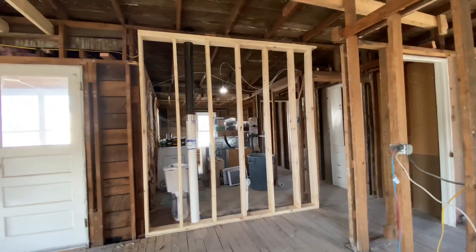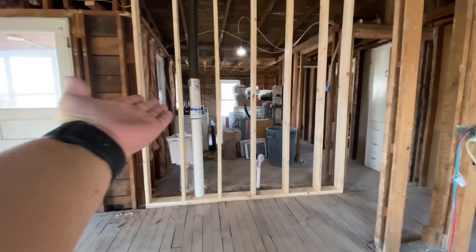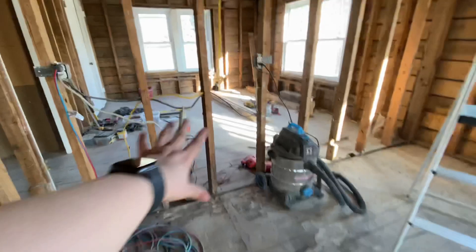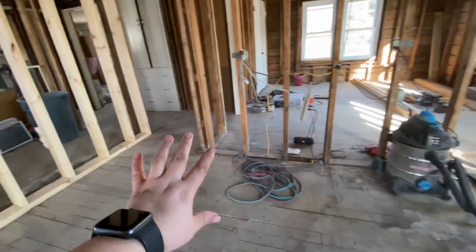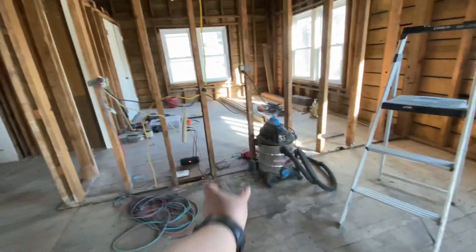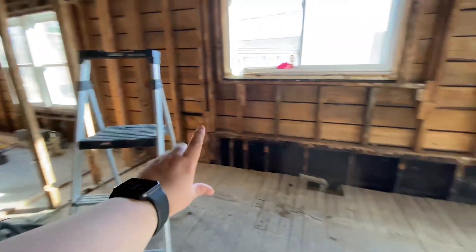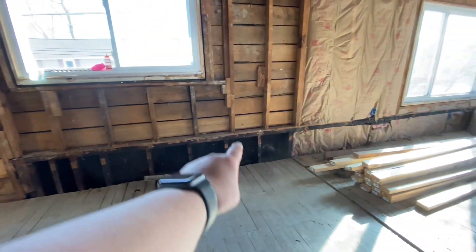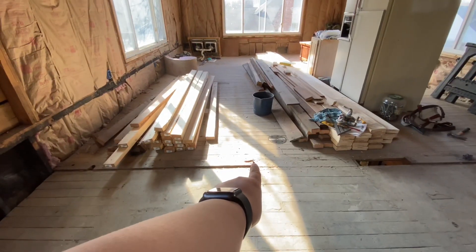We put up this new wall right here from the bathroom to the kitchen. The kitchen layout is all set up — it's going to be pantry, fridge, cabinet, stove, cabinet, corner cabinet, sink, dishwasher, and then the peninsula is going to go out all the way to this piece of wood.